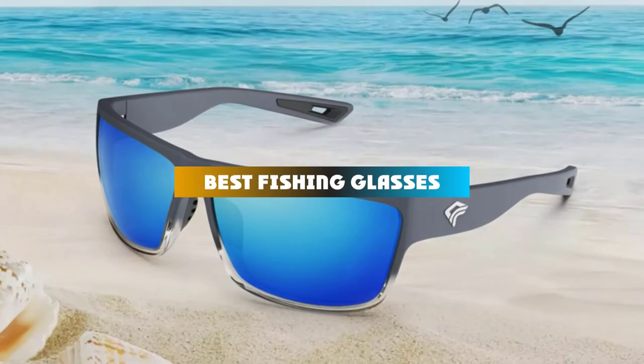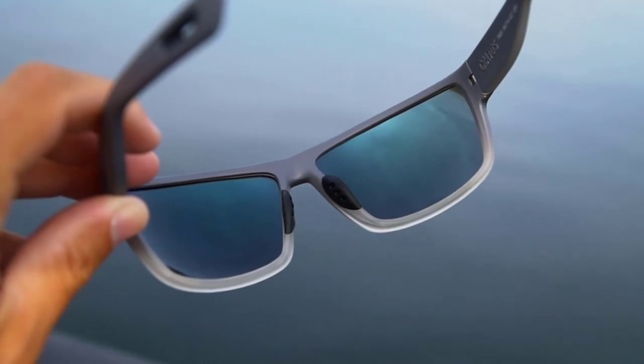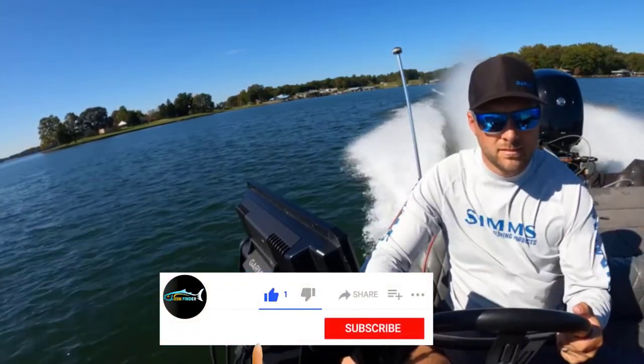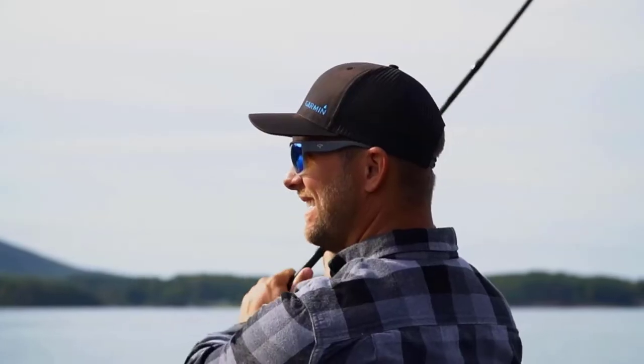If you're looking for the best fishing glasses, here's a list you must see. We made this list based on our personal preference and sorted it based on their features, prices, quality, durability, and reputation of the manufacturers and customer feedback. We've also included options for every type of customer. So let's get started.